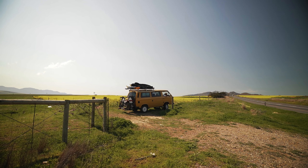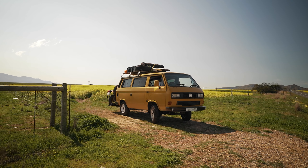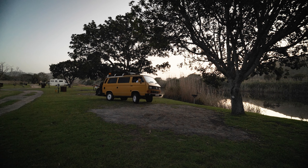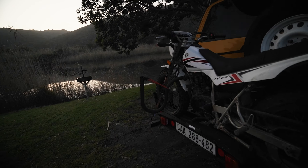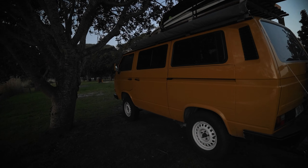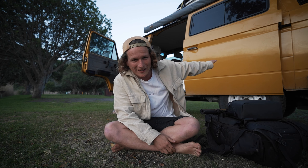We are gonna get back on the road because we've got a long drive ahead of us. Just arrived — look at this little spot. We've arrived at our beautiful little campsite, so stoked to be here.